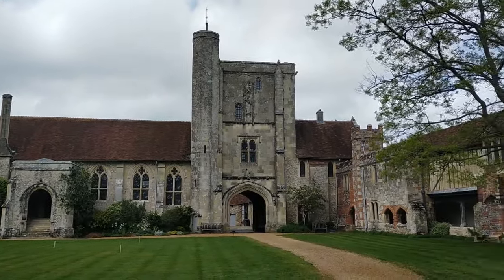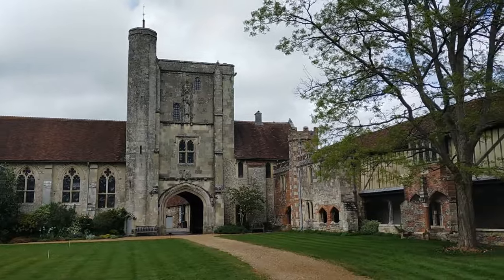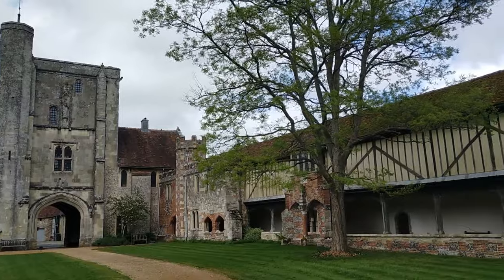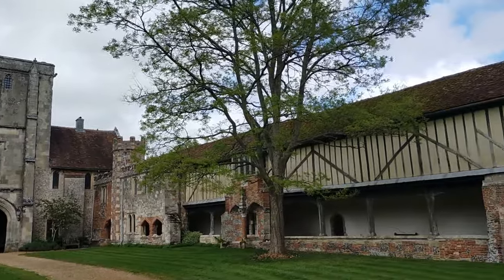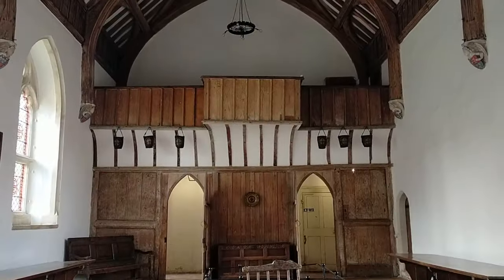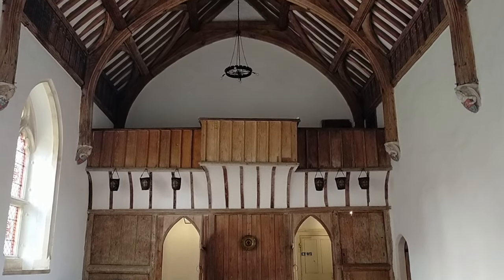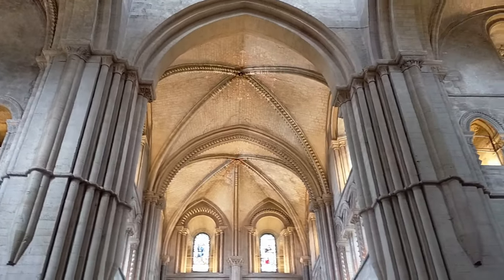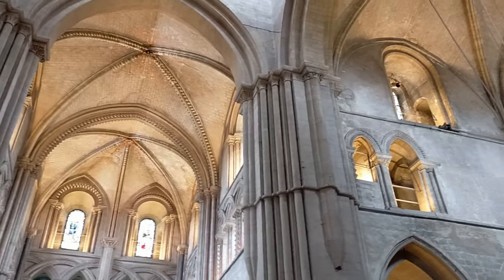Despite most of these medieval buildings being demolished over the centuries that followed, the Hospital of St Cross in Winchester is the living embodiment of the softer, more caring side of life during the middle ages — in a time where the church was much more involved within society, economics, politics and government. And hence, due to the lessons this place teaches, the Medieval Hospital of St Cross in Winchester goes on my list of top medieval historic sites of Britain.